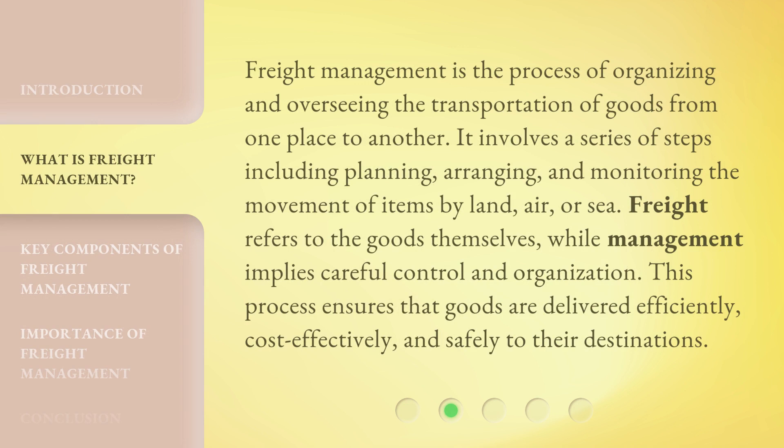Freight management is the process of organizing and overseeing the transportation of goods from one place to another. It involves a series of steps including planning, arranging, and monitoring the movement of items by land, air, or sea. Freight refers to the goods themselves, while management implies careful control and organization. This process ensures that goods are delivered efficiently, cost-effectively, and safely to their destinations.